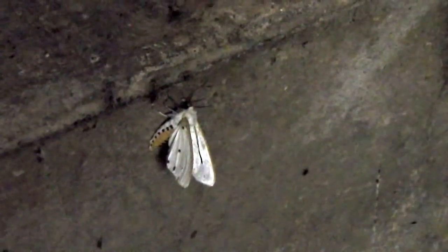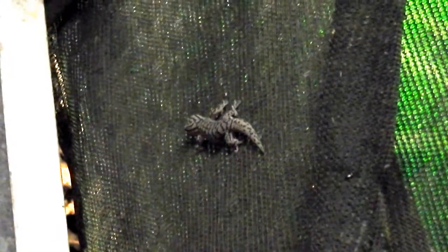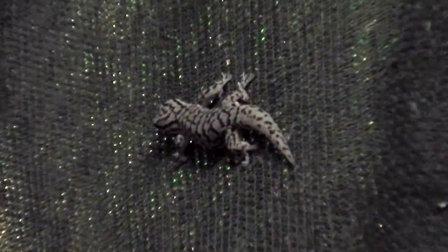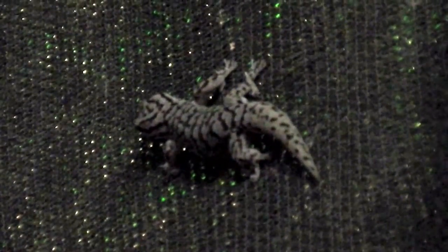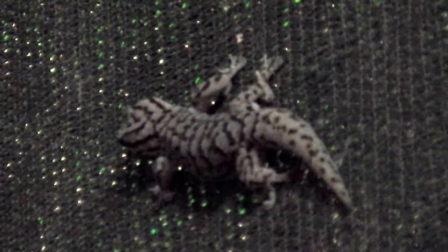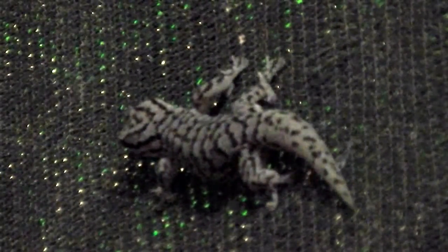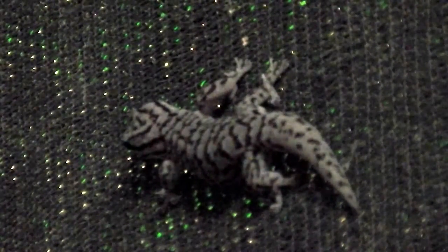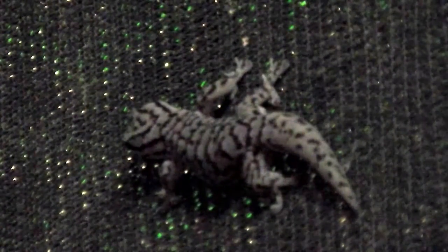That's the moth that the gecko dropped. There's that gecko again. Looks a bit like the curtain, doesn't it? Looks like it's made out of the same mesh as the curtain.